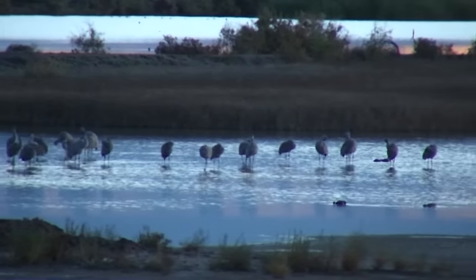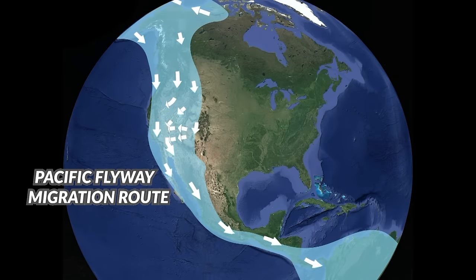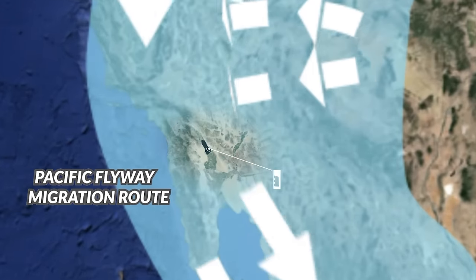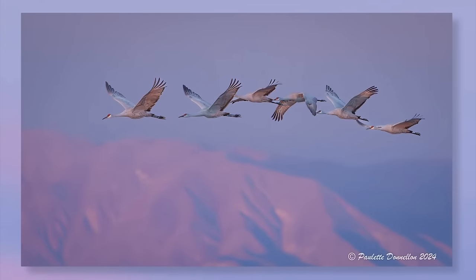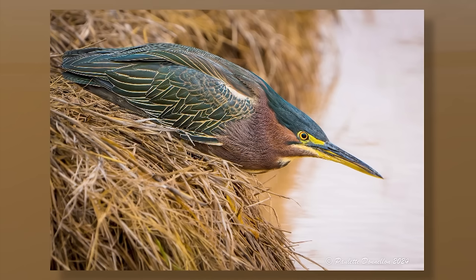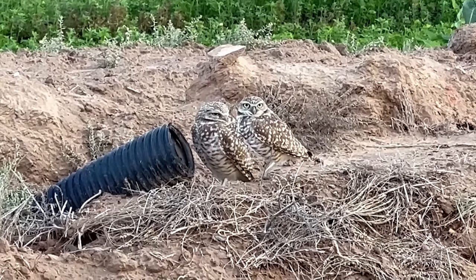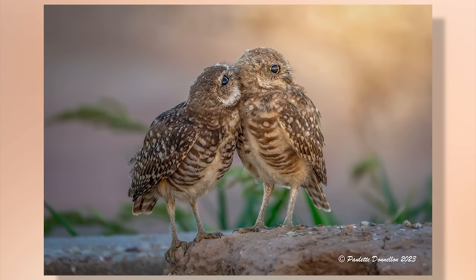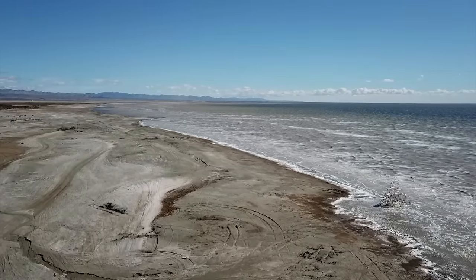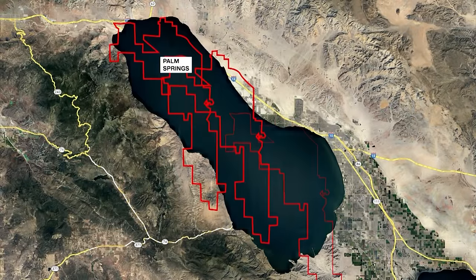These water birds are part of about 400 species who call the sea home for the winter. The water serves as one of the only available resting points in the area during their migration along the Pacific Flyway. Paulette enjoys sharing images from their stop at the wildlife refuge: this is absolutely one of my favorite spots to shoot. There's a cute little green heron, great blue herons. By the way, 70% of the burrowing owl population in California lives down here at the Salton Sea. Those burrowing owls have babies, and that's the best time to watch.